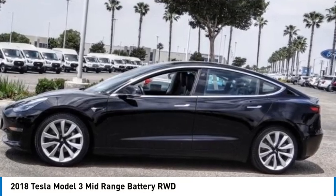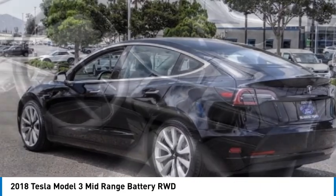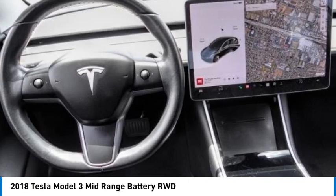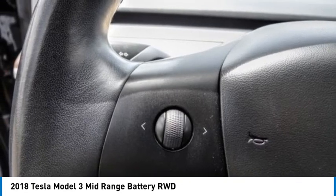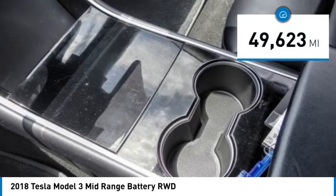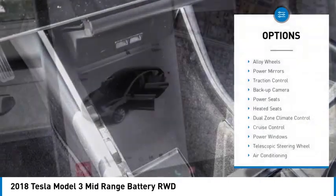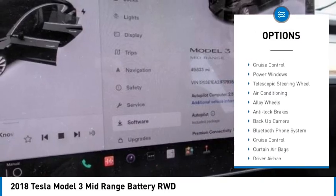Make a great choice today with the 2018 Model 3. The Tesla Model 3 was built for safety, technology, efficiency, and acceleration. That rare combination makes this a vehicle for the ages, and it is priced below $30,000. This vehicle has less than 50,000 miles. Features include alloy wheels, power mirrors, traction control, and backup camera.